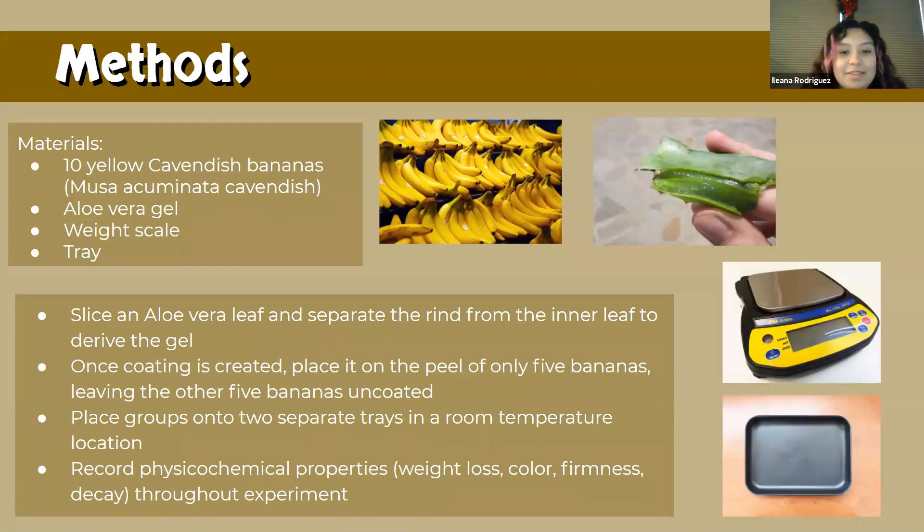For our methods, the coating will be composed of aloe vera gel. The aloe vera will be derived by slicing its leaf and separating the rind from the inner gel. Once the batch of coating is created, it is then placed on the peel of only five bananas, and the other five bananas are uncoated. The uncoated bananas will be our control group. After coating, the separate groups are transferred onto a tray and placed in a room temperature location. The study's time period depends on how long both groups of bananas go to waste. Throughout the experiment, physicochemical properties such as weight loss, color, firmness, and decay are being recorded.